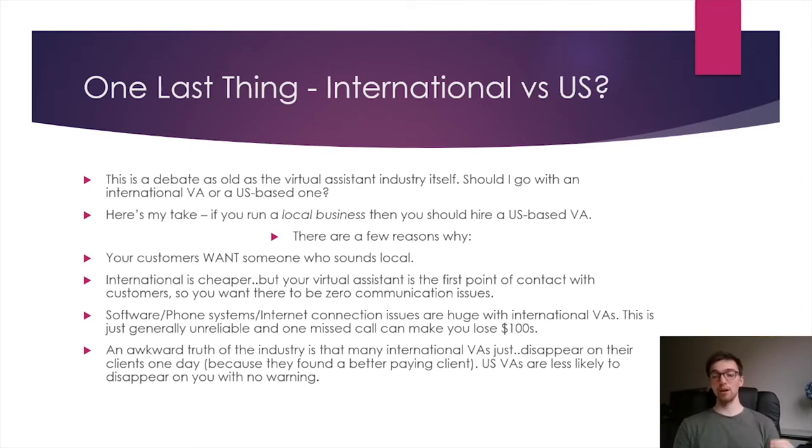The reasons why: your customers want someone who sounds local, and this is really important. We actually trialed offering international VAs for a while and had to replace some of them. The quality was great and they were flawless at their job, but it's a weird psychological thing — people in their local area want someone who sounds local and understands their culture. That can actually be a reason people don't book. The data is there: people prefer someone who sounds local. So even though you can get a very quality international VA, they may be costing you in ways you wouldn't expect.